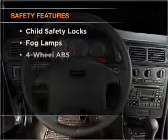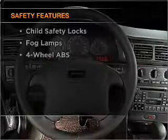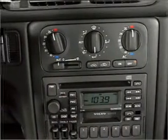Heated seats offer comfort in cold weather — tailor the temperature to your preference and your passengers. And for your peace of mind, the following safety equipment is included: daytime running lights. Call today to schedule a test drive.